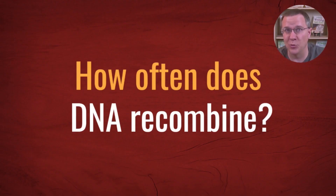Howdy everyone. I'm Andy Lee with Family History Fanatics and today we have one of our viewers' questions. They can email these in or put them in the comments. We gather up many of these questions and some of them we turn into videos. So today we're going to answer one of those: How often does DNA recombine?